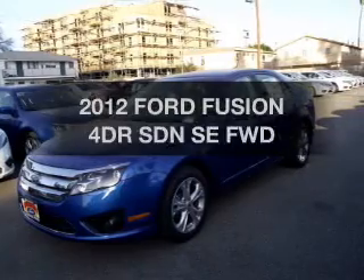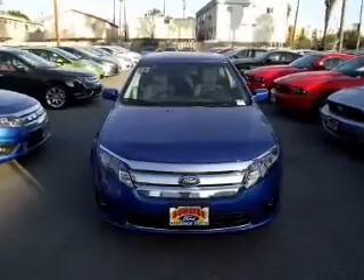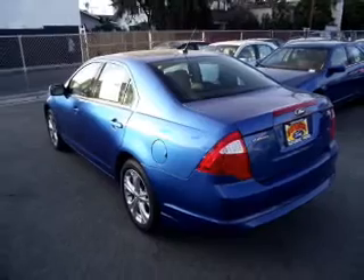Introducing the 2012 Ford Fusion. If you're looking for a first-rate auto, this one could be yours today. With an efficient four-cylinder engine that responds smoothly to its automatic transmission, premium wheels give a more luxurious look.